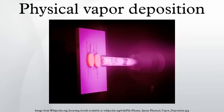Common coatings applied by PVD are titanium nitride, zirconium nitride, chromium nitride, and titanium aluminum nitride. The source material is unavoidably also deposited on most other surfaces interior to the vacuum chamber, including the fixturing used to hold the parts.